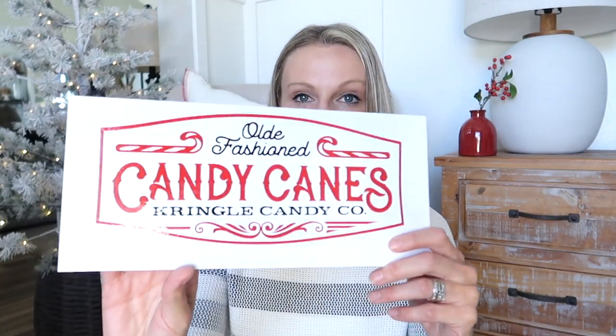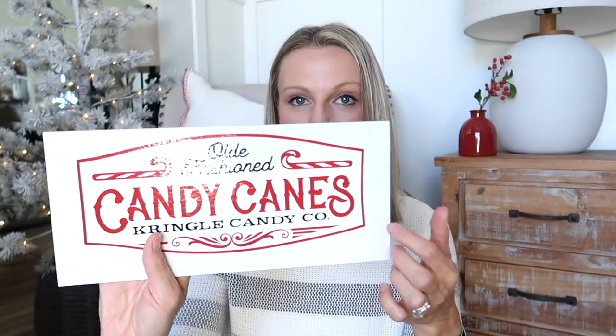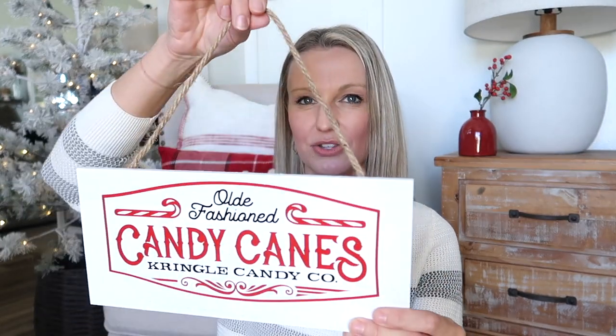Yesterday I got out my Cricut and started making a couple of Christmas signs. I wanted to share this candy cane sign I made. I found this piece of craft wood at Dollar General and thought it might be the perfect size for my chicken wire shelf. I'm going to do a candy cane theme on there this year, so I whipped that up yesterday. I'll link the SVG file in case you'd like to do it.